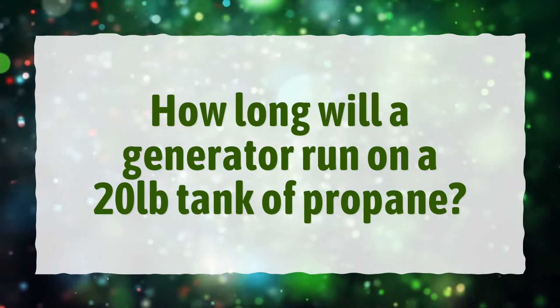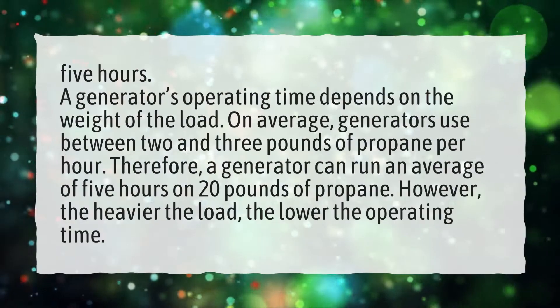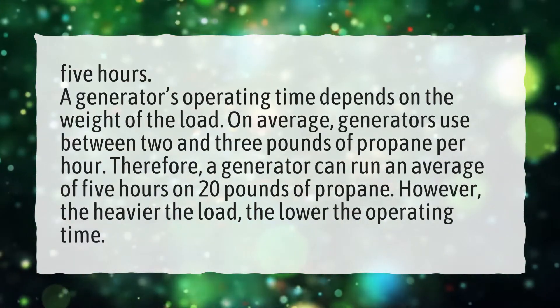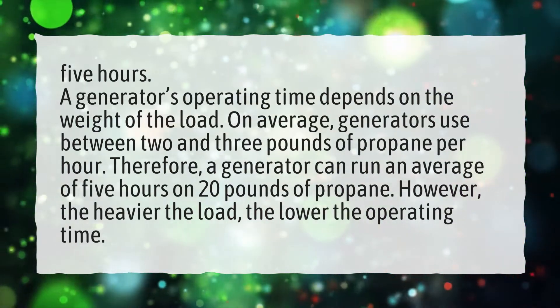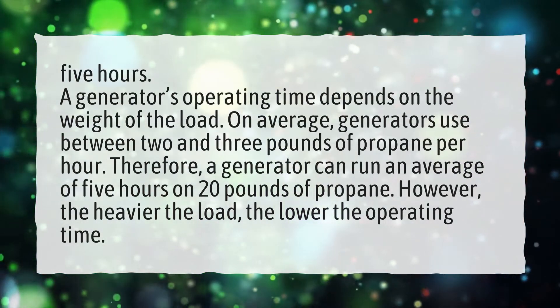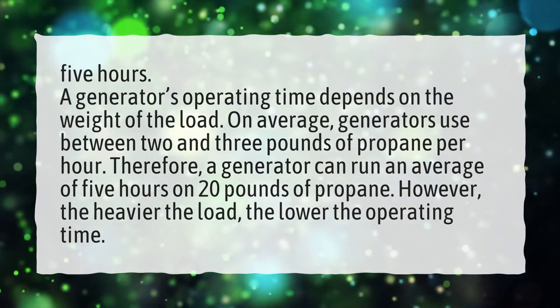How long will a generator run on a 20-pound tank of propane? A generator's operating time depends on the weight of the load. On average, generators use between 2 and 3 pounds of propane per hour. Therefore, a generator can run an average of 5 hours on 20 pounds of propane. However, the heavier the load, the lower the operating time.